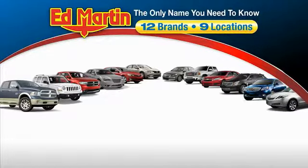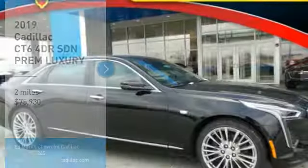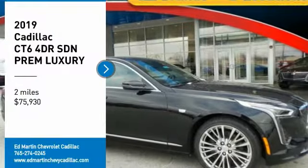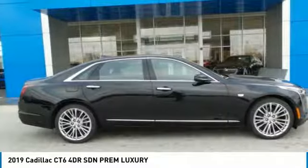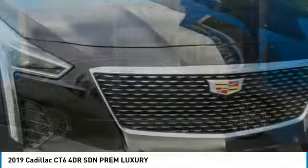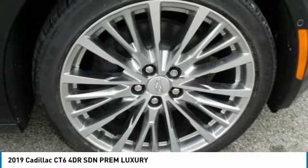Thank you for clicking our video. You can also shop over 4,000 more cars and trucks online at edmartin.com. We are pleased to show you the 2019 Cadillac CT6. Innovatively engineered and beautifully crafted, the CT6 combines advanced technology with breathtaking design.